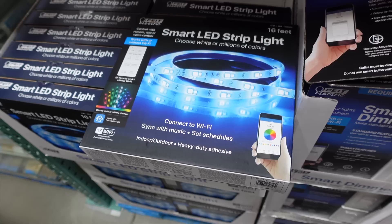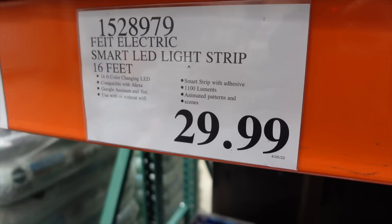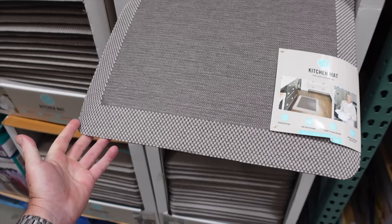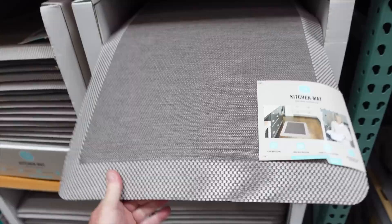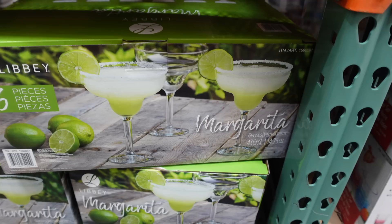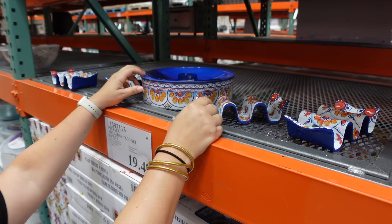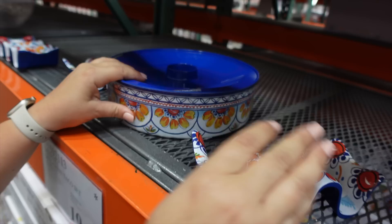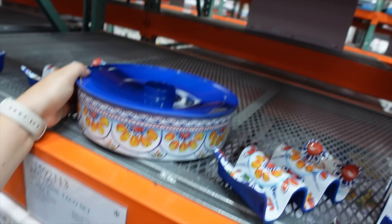The smart LED strip lights let you change the color spectrum and attach anywhere — you can even trim them — for $29.99. They have animated patterns, and are compatible with Alexa, Google Assistant, and Siri, plus work without Wi-Fi. There's also a thick kitchen mat with a rubber bottom for $21.99, great for standing on in the kitchen. And a six-piece margarita glass set for $12.99, plus a melamine taco set with four taco holders, a sauce tray, and tortilla holder for $20.